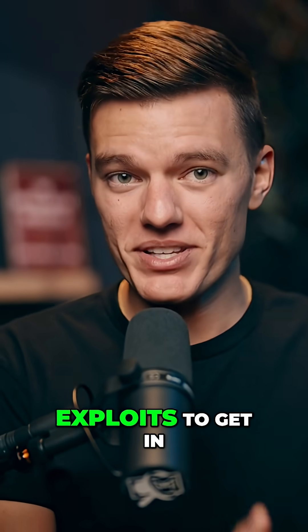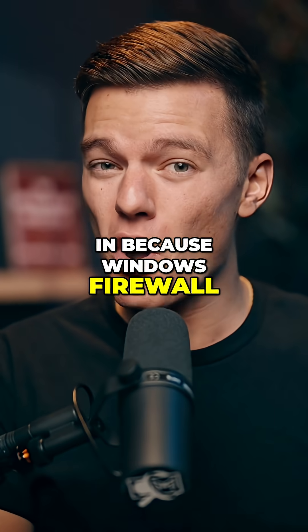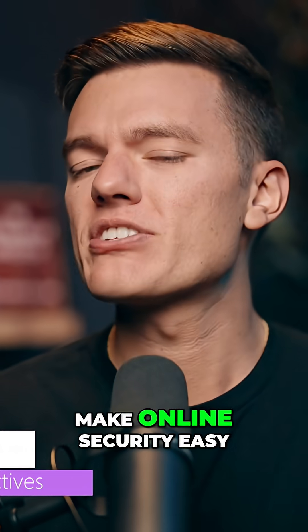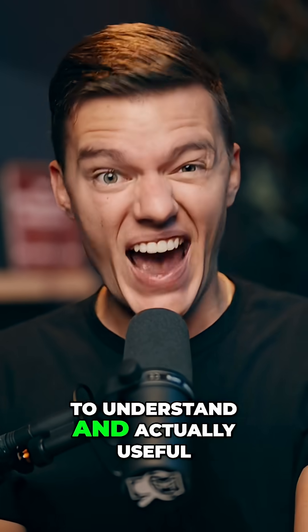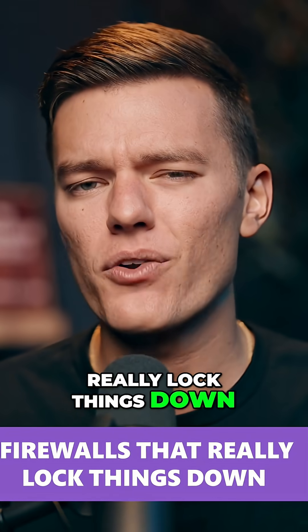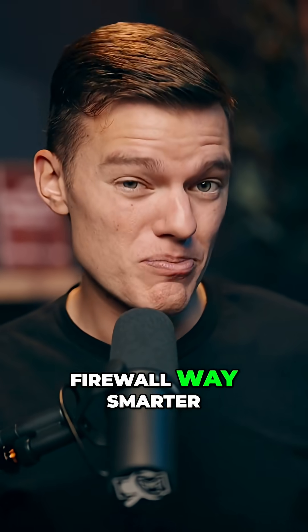Hackers don't need Hollywood exploits to get in. Most of the time, they just walk right in because Windows Firewall is running on autopilot. This is Safety Detectives, the channel where we make online security easy to understand and actually useful. Today, we're looking at the firewalls that really lock things down, plus a free tool that makes Windows' own firewall way smarter.